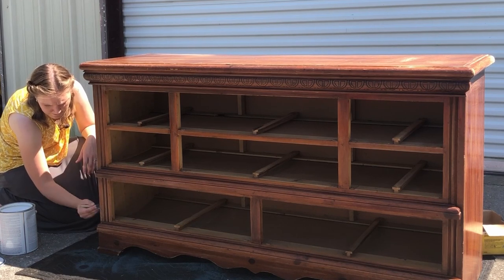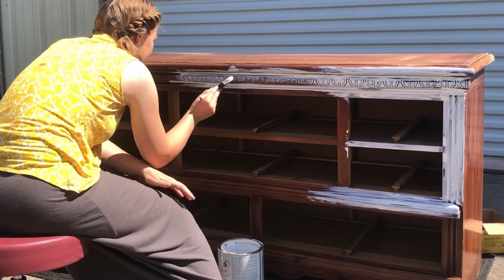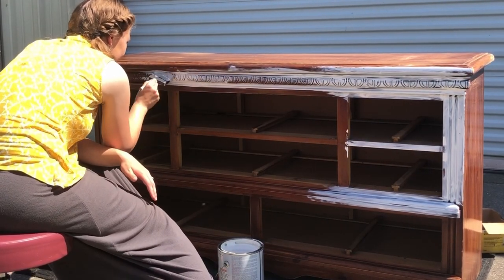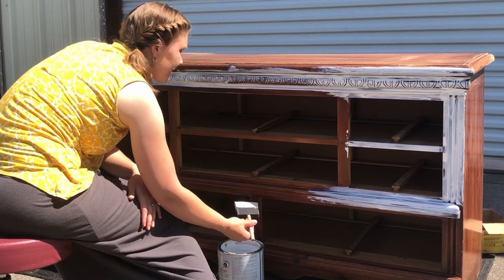I'm priming my piece today because I feel like she's a prime candidate for bleed-through, which is when oils from deep in the wood seep up through your paint, causing stains from underneath. The priming process took me about 22 minutes.